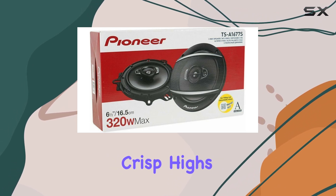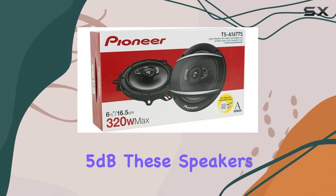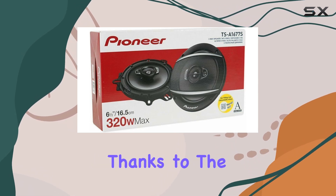With an impedance of 4 ohms and a sensitivity of 90 dB plus 15 dB, these speakers are efficient, requiring less power to achieve impressive volume levels. Installation is a breeze thanks to the coaxial connectivity technology.